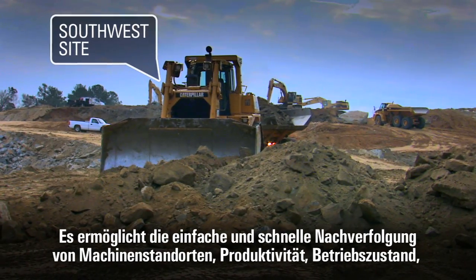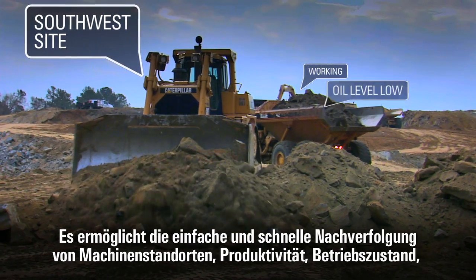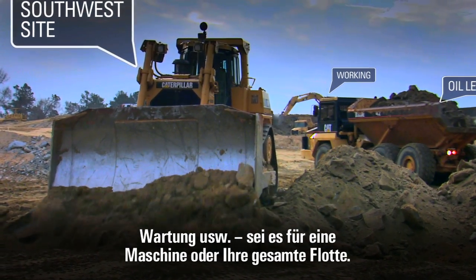It helps you simply and quickly track equipment locations, productivity, health, maintenance and more for one machine or your entire fleet.